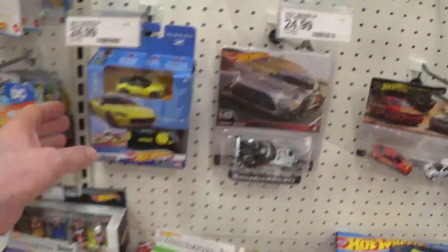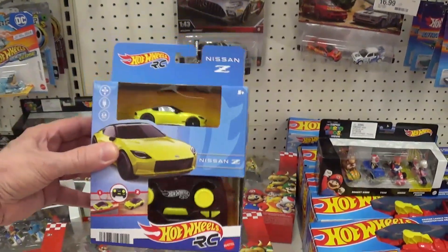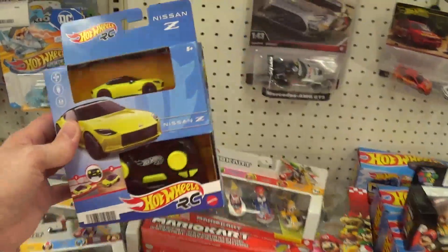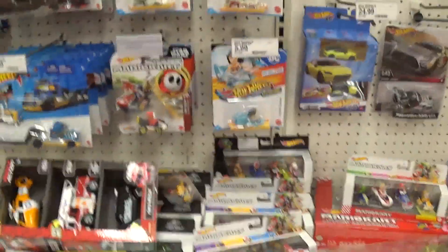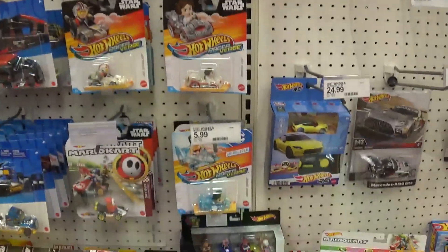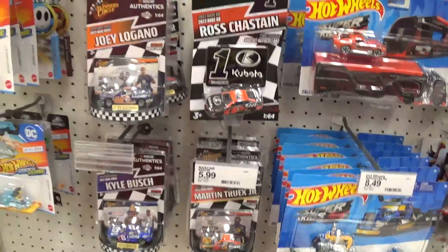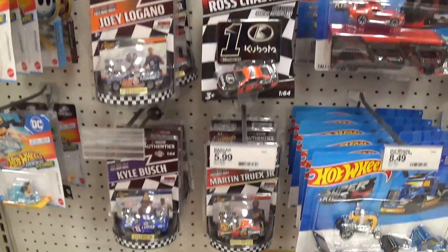What the hell is this — oh, is this a 1/64 scale RC car? I didn't know they were making those, that's kind of cool. These cars are mainly for kids — the Mario Kart, cartoon, and Star Wars stuff. I'm getting so sick of Star Wars. Sometimes I think the only reason they make the movies is to sell the merchandise.